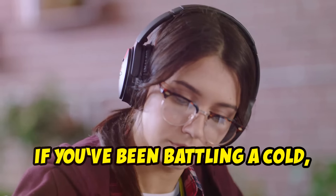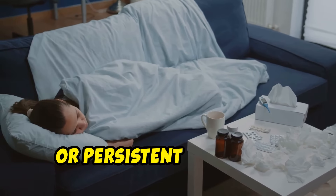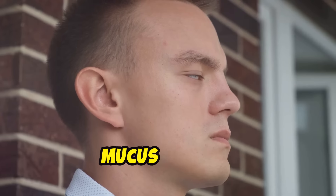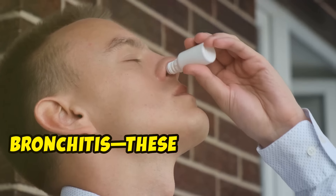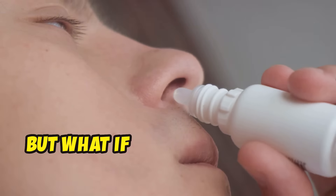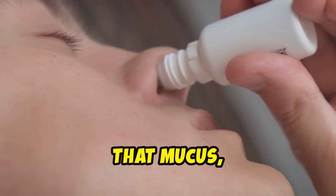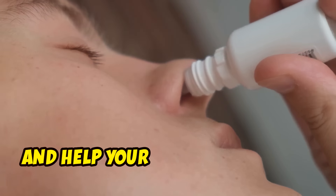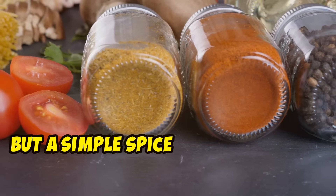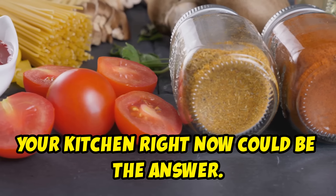If you've been battling a cold, the flu, or persistent coughing, you know how miserable it can be. Mucus buildup, sinus pain, bronchitis — these conditions can make you feel like you're drowning in your own body. But what if there was a way to dissolve that mucus, open up your airways, and help your body heal faster? A simple spice that's probably in your kitchen right now could be the answer.